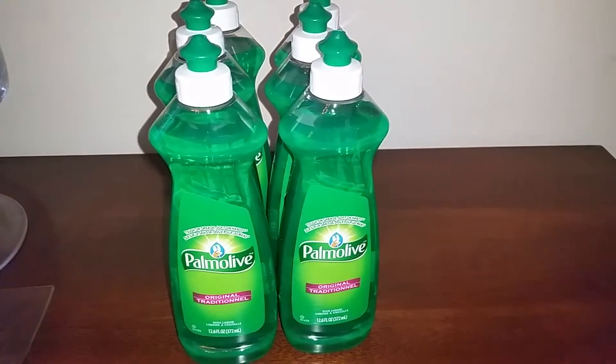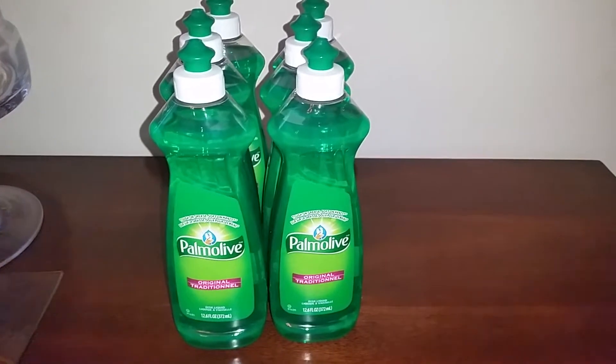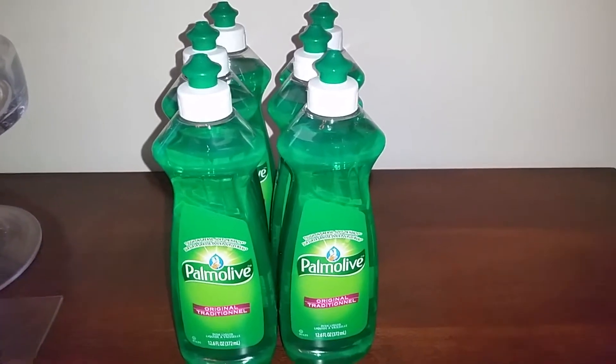Hello everyone, it's Rosanna with my do-it-all channel. I just wanted to share this quick tip with you guys. Every time you get a Palmolive coupon that is 50 cents off, most of the time it's going to say off of 12.6 bottles.